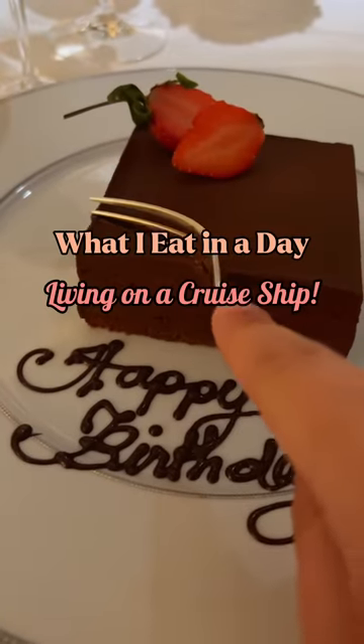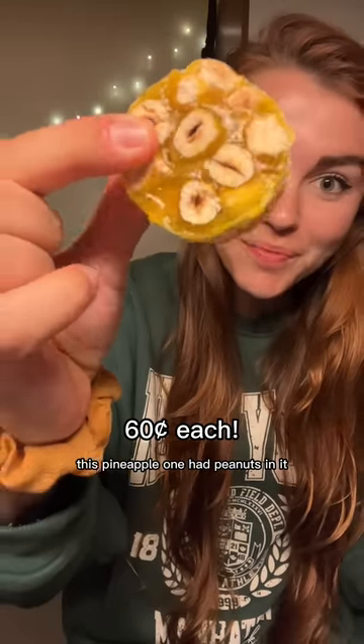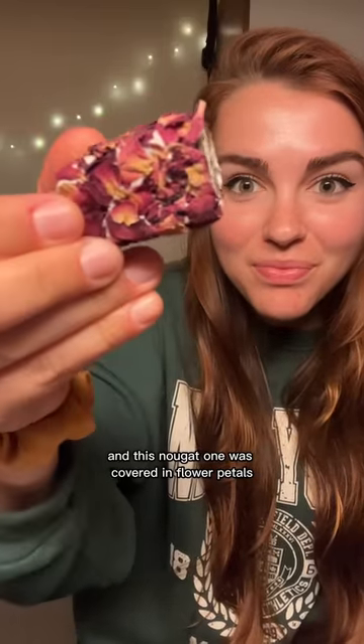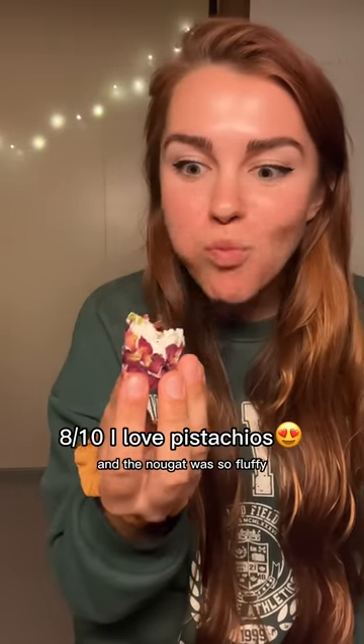What I eat in a day living on a cruise ship. For breakfast I tried these mini Turkish delights I bought in Dubai. This pineapple one had peanuts in it and the jelly part is so satisfyingly chewy, really nutty and crunchy. And this nougat one was covered in flower petals - it was really bright and floral tasting. And the nougat was so fluffy.